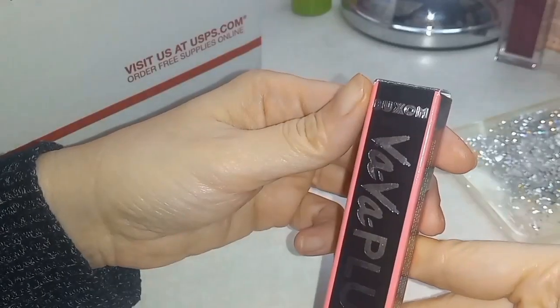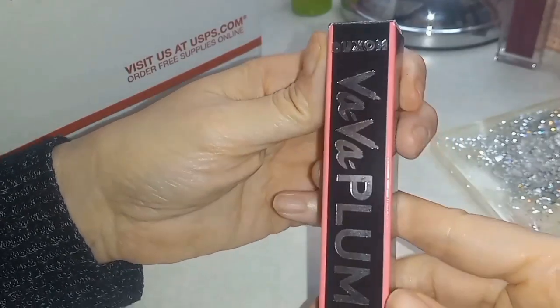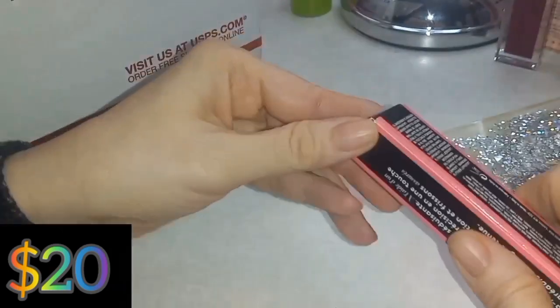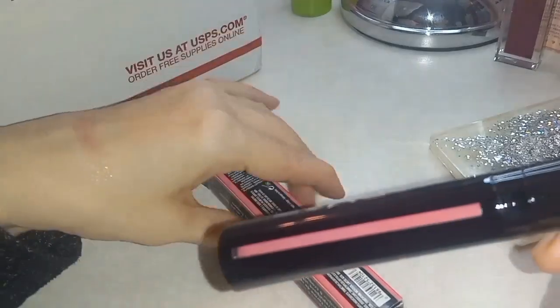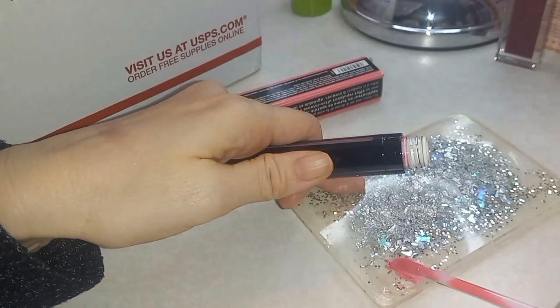Okay, Buxom Plump Shiny liquid lipstick in Push Up Pink. Oh boy, that is very pink! This might be a client-only color because I don't do this kind of pink myself.